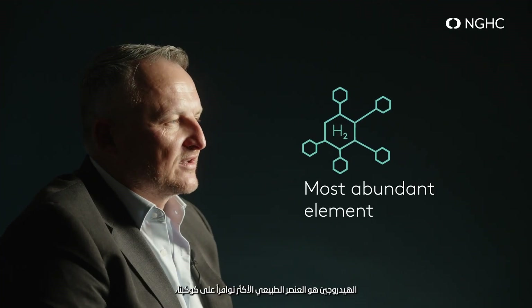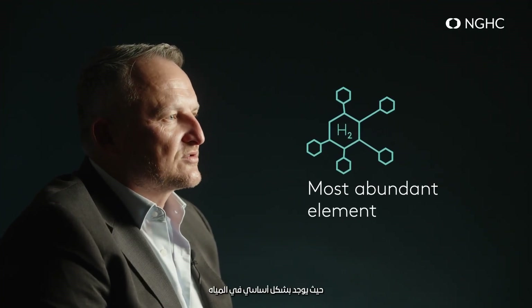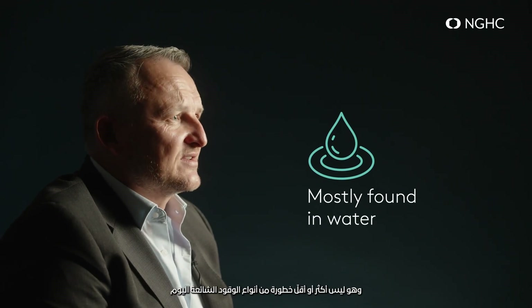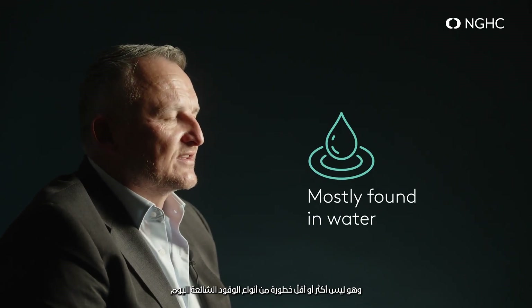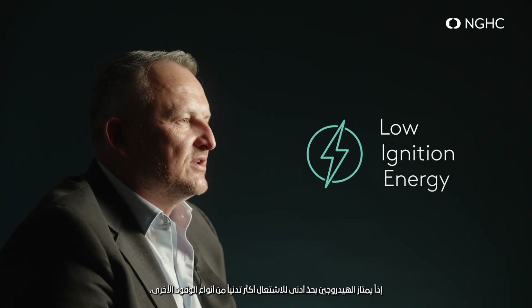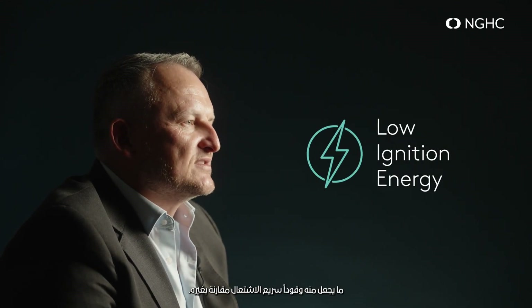Hydrogen is the most abundant element found in the universe. On Earth, it's most commonly found in water. It is no more or less dangerous than common fuel sources that we use today. For example, if you were refueling your car, you'd make sure you switched off your vehicle and that there were no ignition sources present in the area. If you were cooking with methane gas, you'd make sure that your equipment was in proper working condition and that you were cooking in a well-ventilated area.